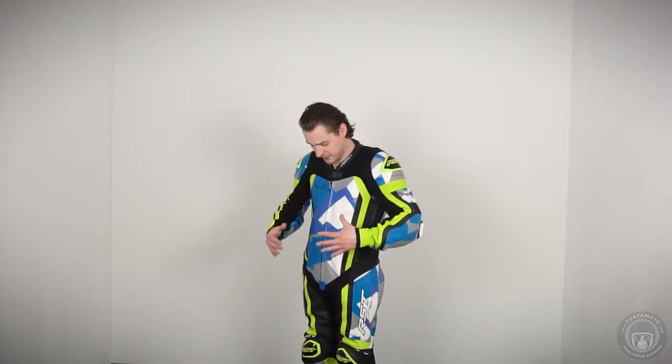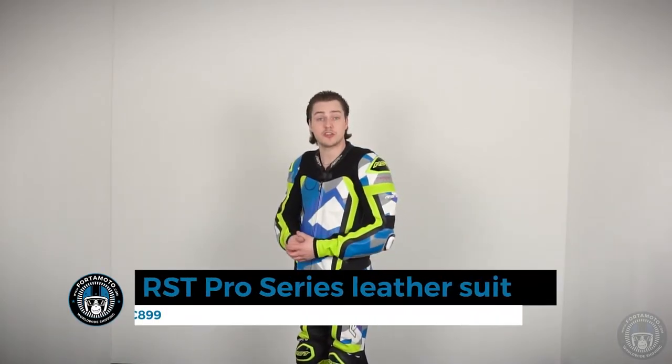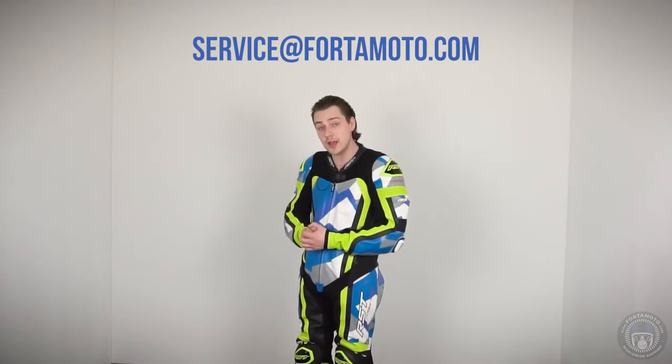We've just seen how the Axiom jacket explodes when the airbag is activated. We're going to do the same with this Pro Series one-piece suit. You might imagine a leather suit being a little bit tighter on the skin than a textile touring jacket, and that's true. But what they've done with this suit is they've added a lot of stretch panels all around the side, on the arms, at the top, and around the neck, to ensure there is enough room for the airbag to actually expand rather than implode on your body. The price of this one-piece is €899, including the integrated airbag and everything. 3… 2… 1… Bang!